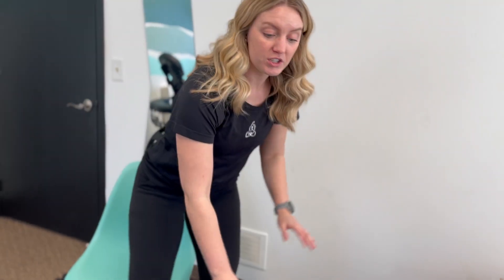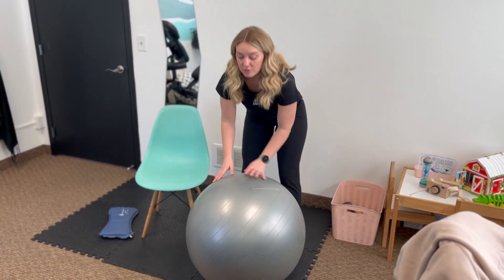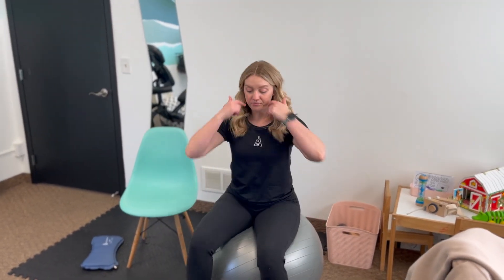The next product we're going to go over is our exercise ball. You should definitely have one of these in your office to show patients how to use it. You can use it whenever you want, really. You're going to guide your patients into doing some pelvic rocking motions to take pressure off their lower back. You can use this while they're sitting at their desk.